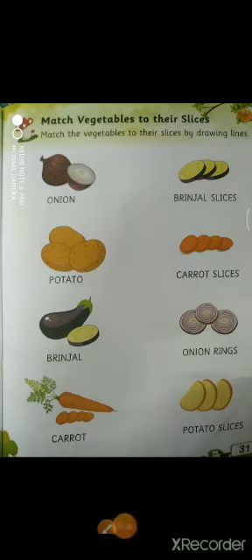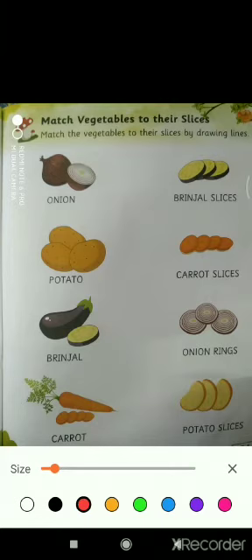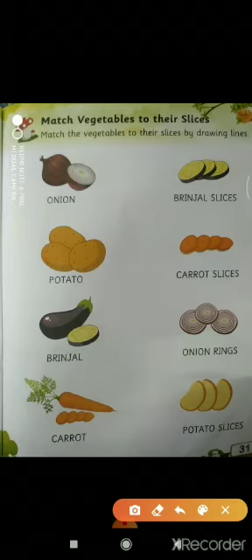And now children, it's activity time. Let's do some activity. In this picture, we have to match the vegetables to their slices by drawing lines. First we can see is onion. We will match the onion with its slices. Second is potatoes. We have to match potatoes with its slice. Next is brinjal. We have to match it with its slices. And at last, carrots. We have to match carrots with its slices.